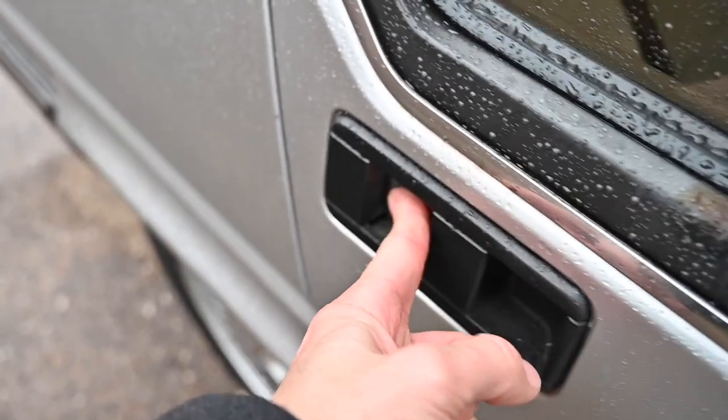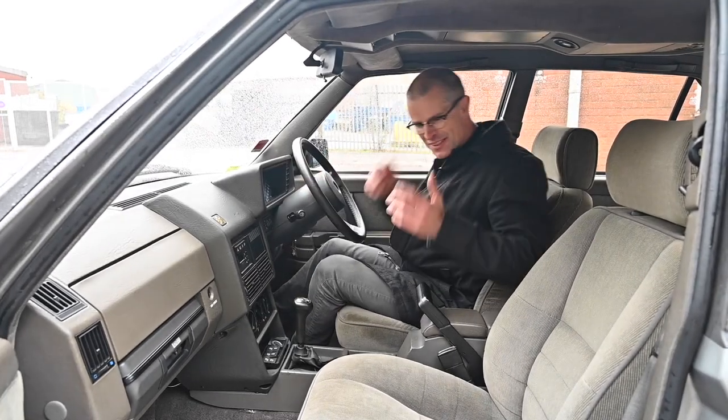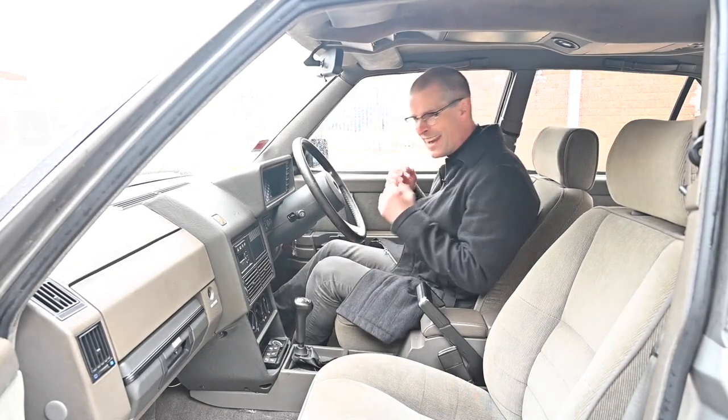I can't stop without mentioning these door handles, which are the least practical handles you've ever seen. You think you're going to pull them — you don't; you push the middle bit and the door springs open.